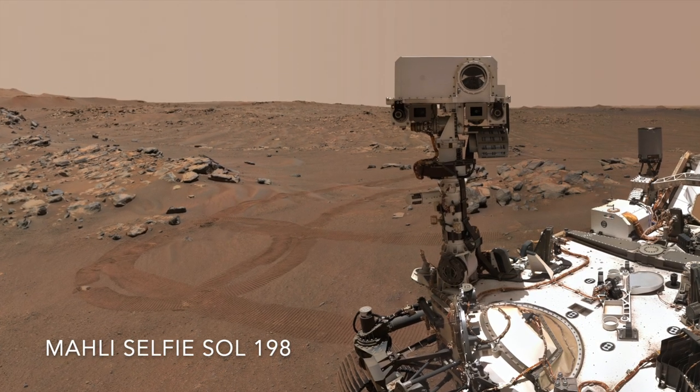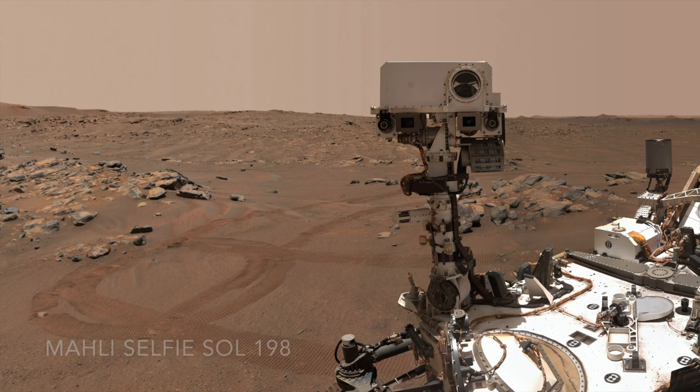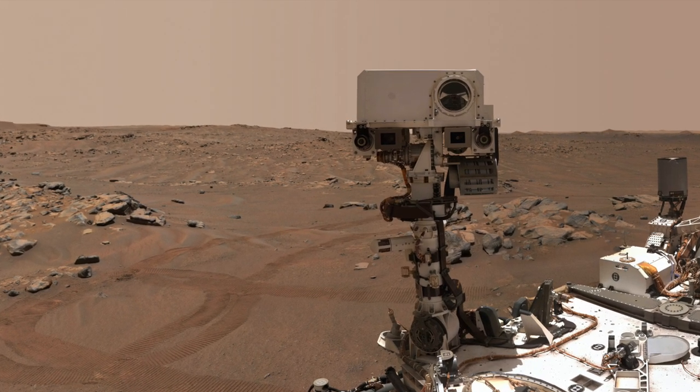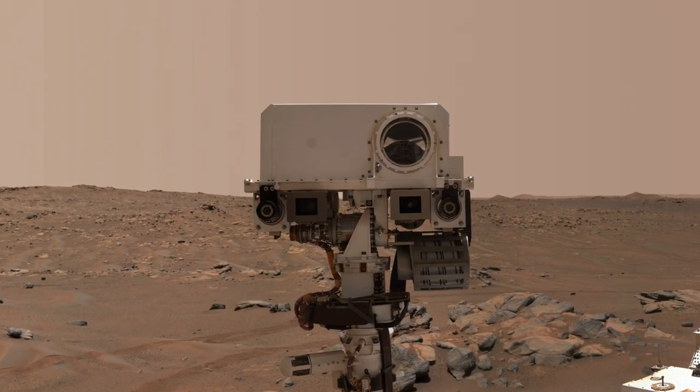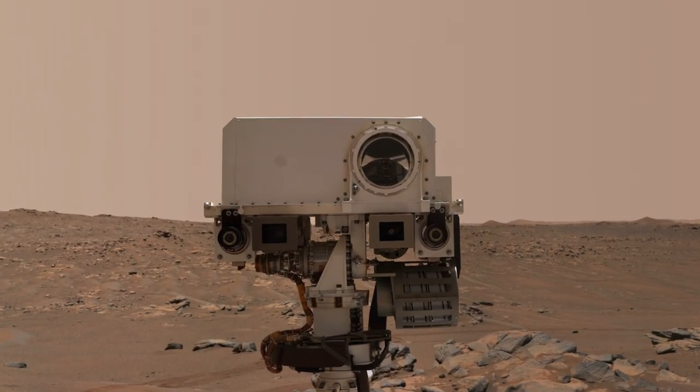I'll show them at 1 frame per second, and I'll add to the ambiance with the sound of wind recorded earlier in the mission using the microphone on the SuperCam instrument. So enjoy the drifting clouds with narration by the wind.